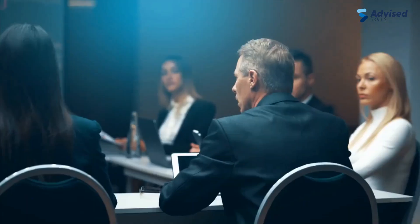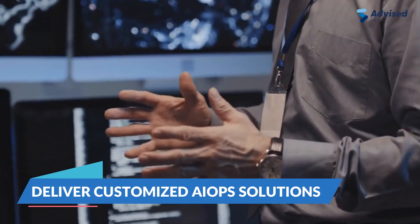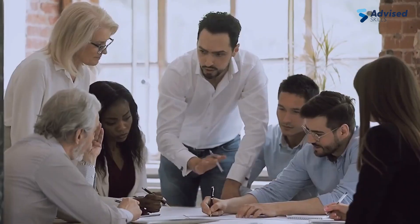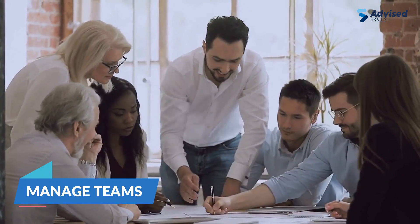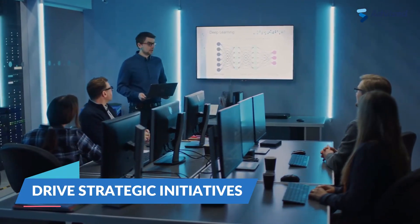AIOps Consultant: as an AIOps Consultant, you will work with organizations to understand IT requirements, assess infrastructure, and deliver customized AIOps solutions. AIOps Manager: in this role, you will lead AIOps integration, manage teams, and drive strategic initiatives to optimize IT operations and achieve business goals.